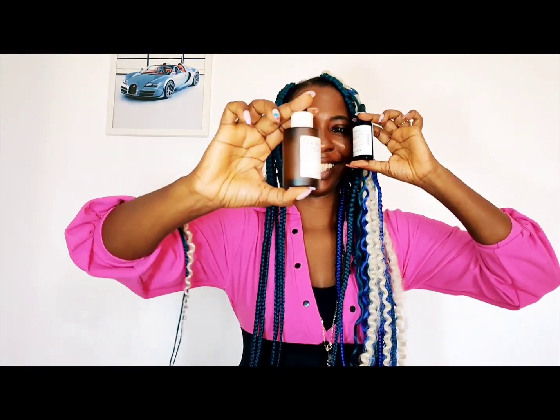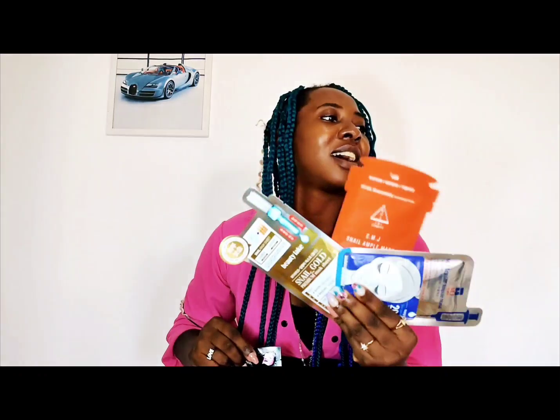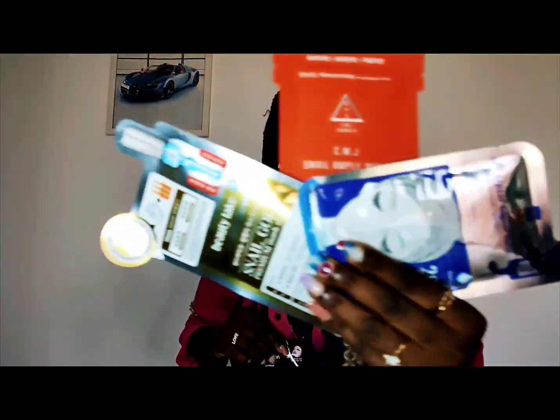Now that our skin is all prepped up, it's time to include some actives in the form of serum, ampoule, or booster. They target fine lines, hyperpigmentation, discoloration, and so on. Serums are a must-have, trust me. Next, we apply our sheet mask. Sheet masks are formulated with beneficial ingredients like vitamins, minerals, and of course for additional hydration. It's needed.